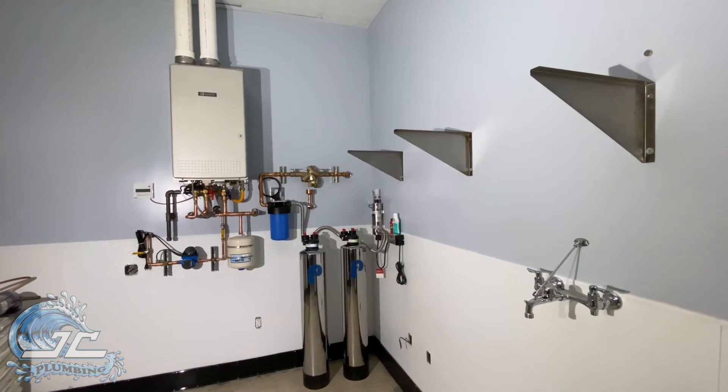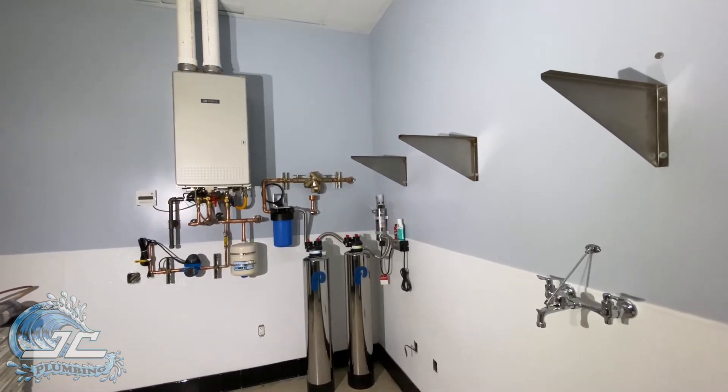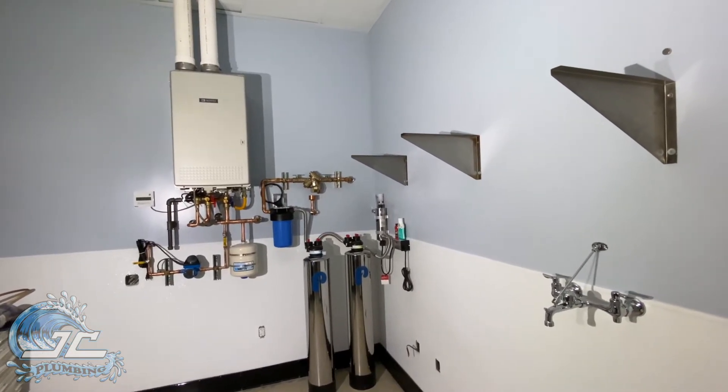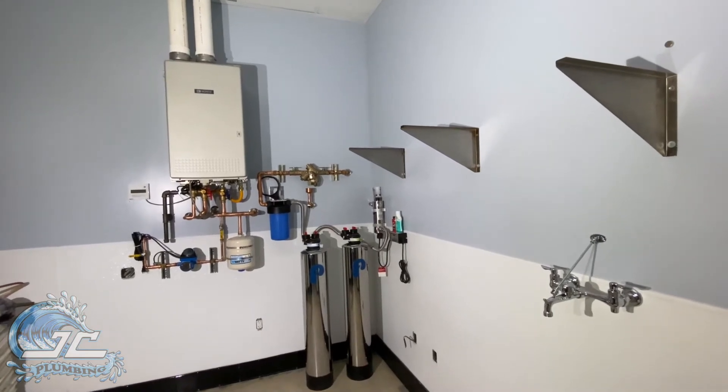Hey, JC Plumbing here. Today we're at everybody's favorite bagel shop, The Bagel Shack — like San Clemente, San Juan Capistrano — and what we're doing here is a brand new location in Dana Point, just up the street from the harbor.